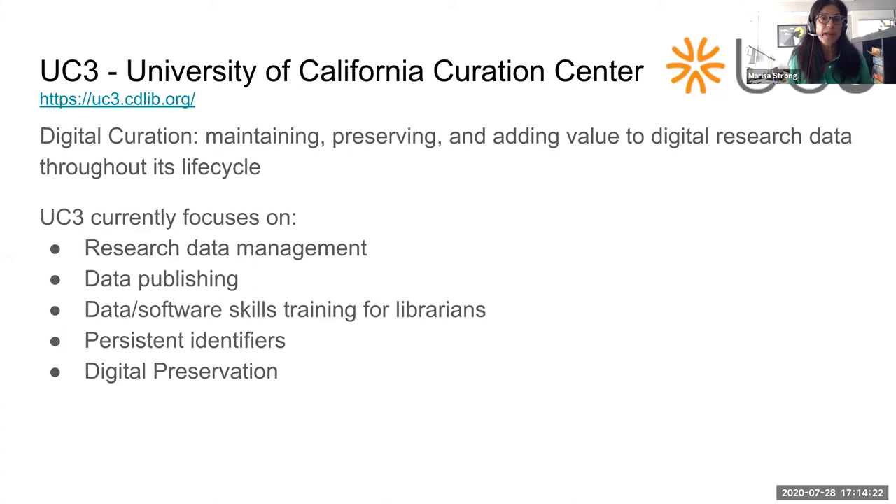UC3 works with research data throughout its whole lifecycle — from planning, maintaining, and preserving, to finding value through metrics on the content we maintain. Our focus areas include research data management with the DMP Tool, data publishing with Dryad, the Carpentries program providing data and software skills for research IT and librarians, and persistent identifiers using EasyID and our ROAR research organization repository.